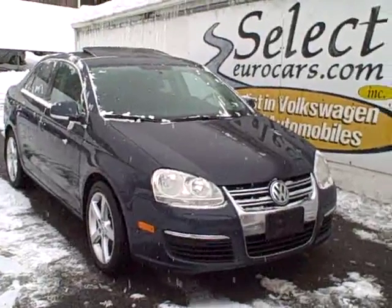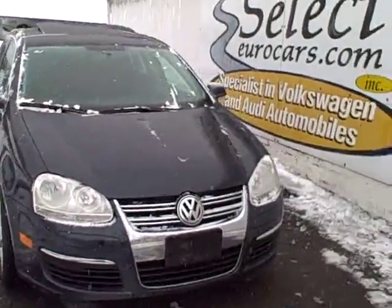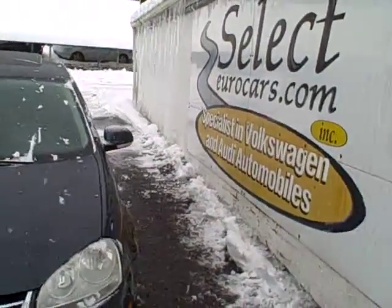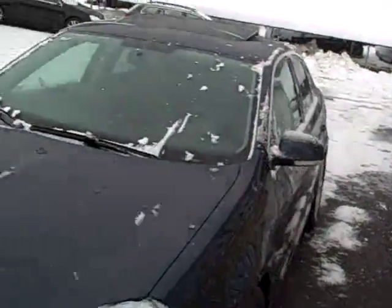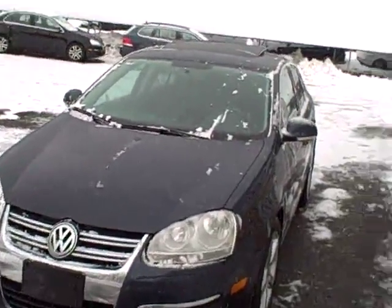2010 Volkswagen Jetta TDI turbo diesel available here at Select Your Cars, where we've specialized in Volkswagen and Audi for over 34 years. We're open seven days a week. Very nice blue finish — hopefully you can see through the little bit of snow.